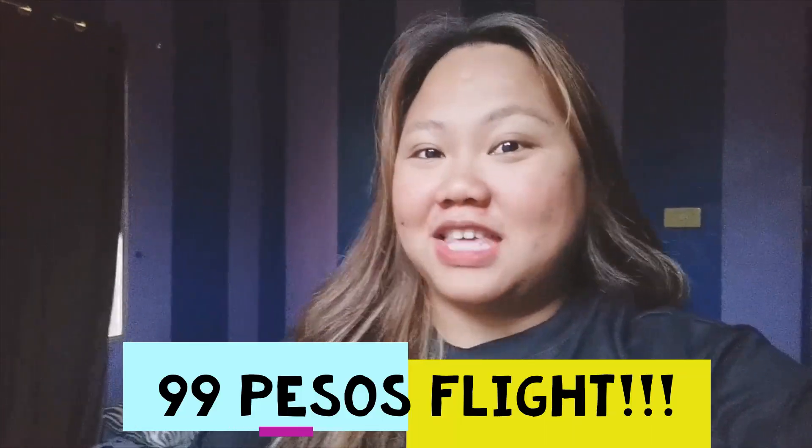Good morning, guys! We're going to share a tip-it hack for flying that includes flying to any Philippines destination for only 99 pesos based fare.